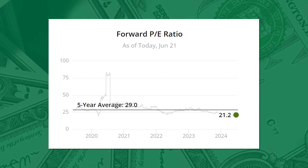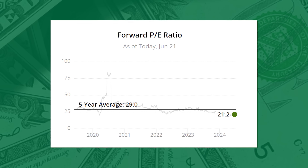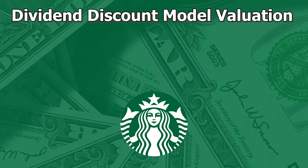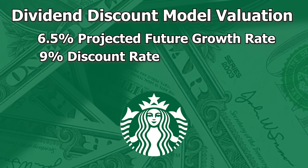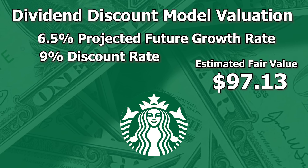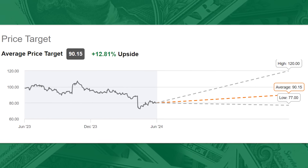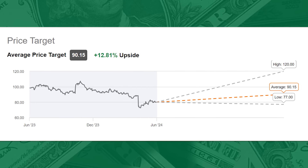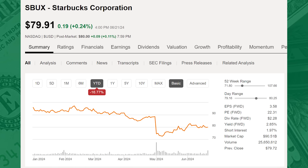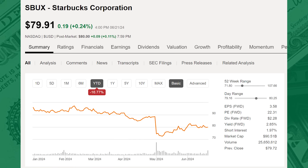I just couldn't pass it up. Shares are trading at a PE of 21.2, compared to the five-year average of 29.0 — quite a discount. It's about as cheap as we've seen Starbucks in the last five years, though there is good reason behind that. Using the Gordon growth model with a 6.5% projected future growth and a 9% discount rate, I get an estimated value of $97.13. Wall Street analysts put an average price target of $90.15, seeing about 13% potential upside. Year-to-date, shares are down 16%. Are you a buyer at these levels? Let me know in the comments, or tell me about a cool dividend stock I ought to be talking about instead.